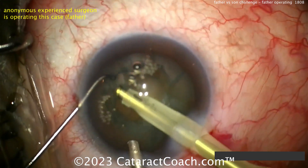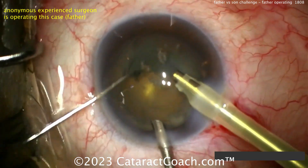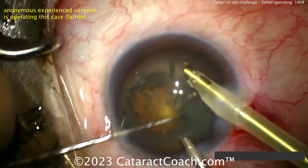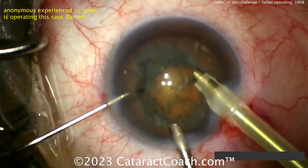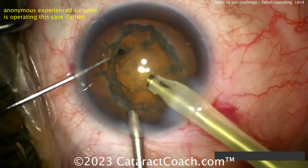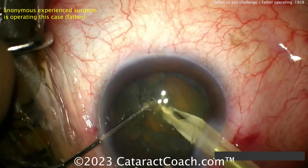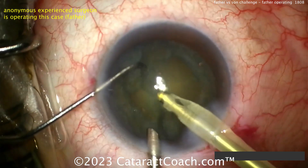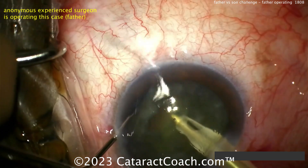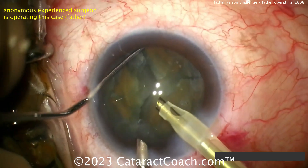Cleaning up some anterior lens material and anterior cortex. That nucleus definitely spins pretty well — a Rosatelli-type spin — which helps loosen up the cortex. Now let's see the phaco nucleofractis technique. Chopper going around inside the capsule bag, around the lens equator — a nice horizontal chop. Rotating around a bit more, chopper again around the lens equator under the capsule rim — beautiful chop — and now you have two quadrants.